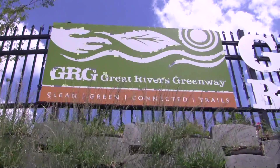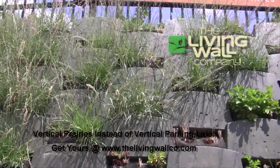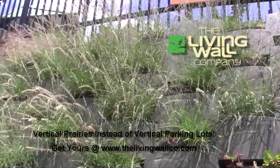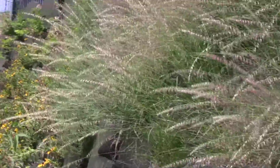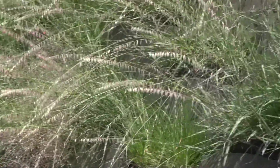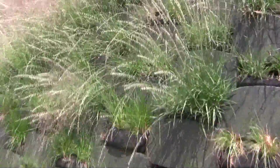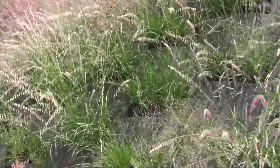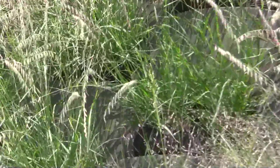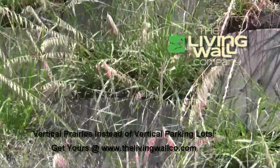It's pretty easy to hear the urban environment all around this particular project. Our clients wanted to maximize green space and habitat with the use of native plants on their project here at the Boscher Greenway Trail. We helped them do that by employing the Smart Slope Living Retaining Wall System. What we've really got here is a vertical prairie, as opposed to what they would normally have, which would be very similar to a vertical parking lot.